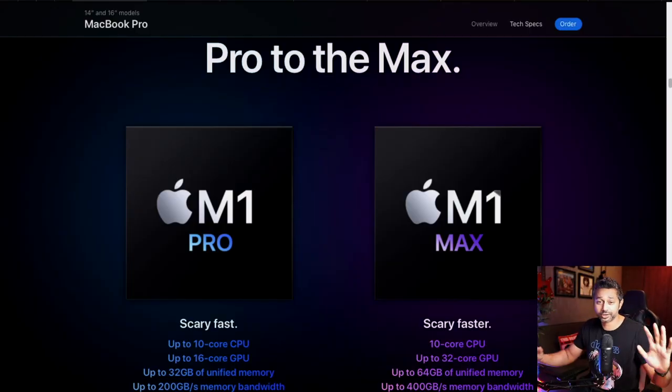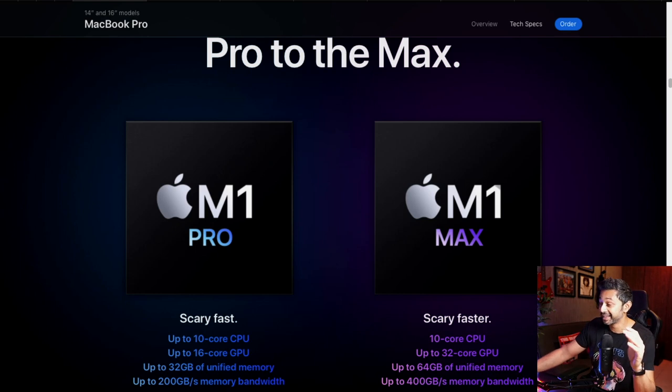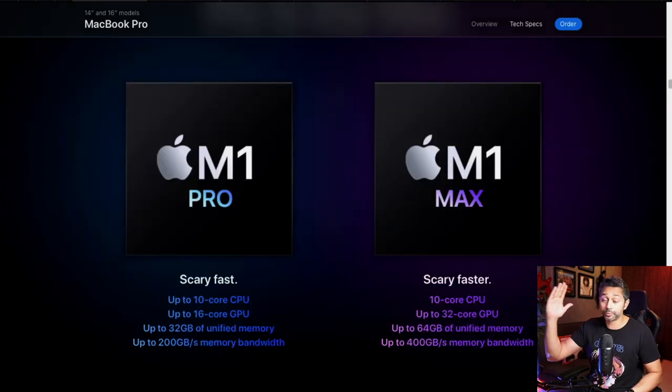Now let's talk about performance. Apple has introduced two new chips: the M1 Pro and the M1 Max — the Max is the better one. Both have a 10-core CPU, but the GPU scales from 16-core on the Pro up to 32-core on the Max. The M1 Max benchmarks at 10.4 teraflops of GPU performance — that's about as much as a PS5, just so you know the graphical power you're getting.